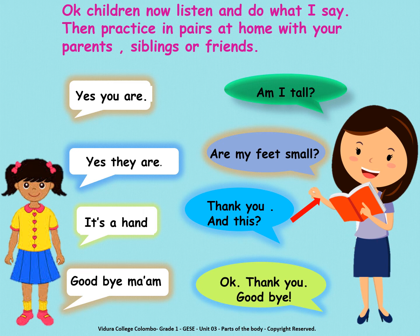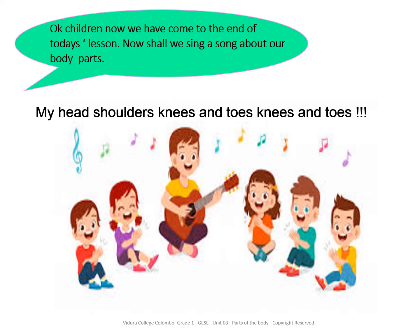Goodbye. Ok children, now we have come to the end of today's lesson. Shall we sing a song about our body parts? My head, shoulders, knees and toes, knees and toes. Do you know that song? Ok, shall we sing?